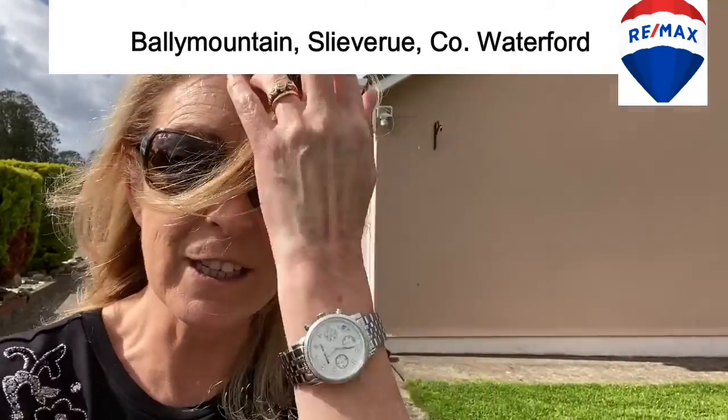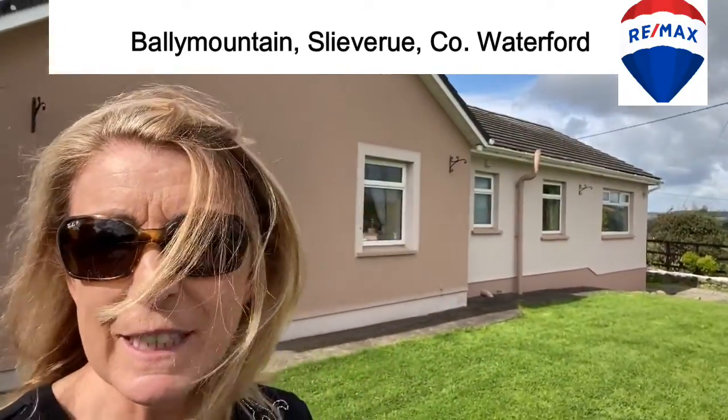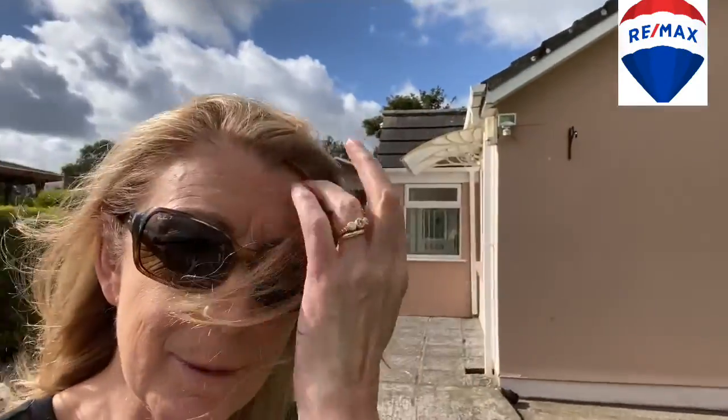Hi, I'm Margaret from RE-MAX Team Fogarty, and today I'm in Bally Mountain in Sleeve Roo. I'm taking details of a beautiful four-bedroom detached bungalow. It's on approximately 0.6 of an acre. It's got fabulous countryside views and the most amazing gardens. Let me show you around.